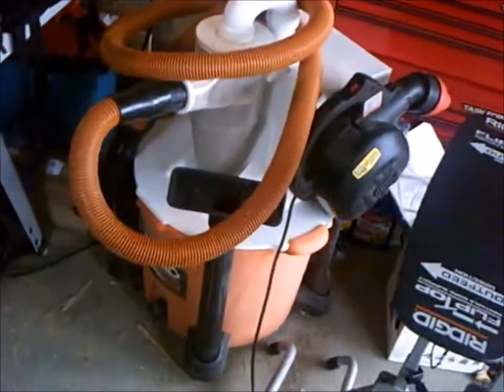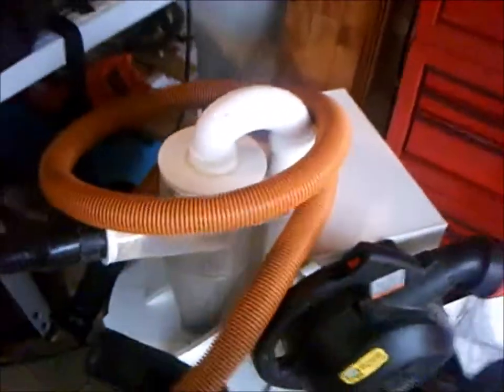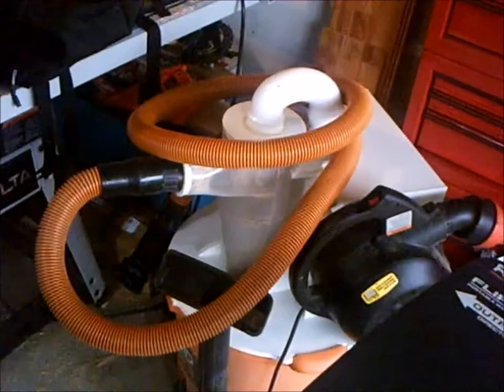Here we have my Cyclone — my Rigid blower vac Cyclone from Clearview. Absolutely fantastic, love this thing. They don't seem to make it anymore with the reconfigured Clearview organization, but if you can find one, buy it. It's fantastic.